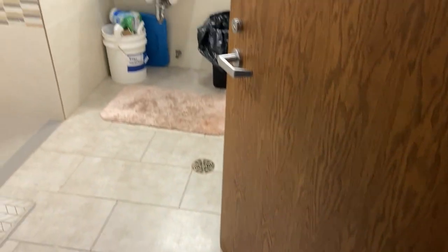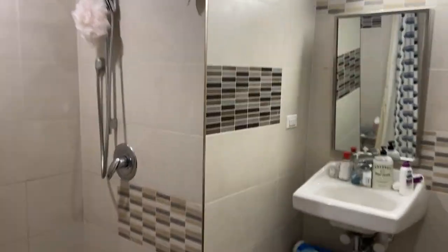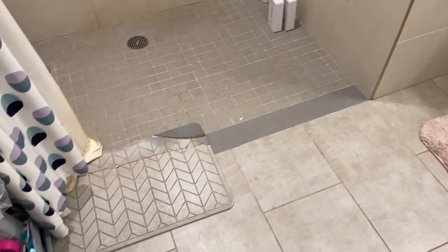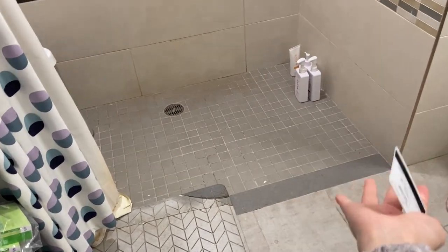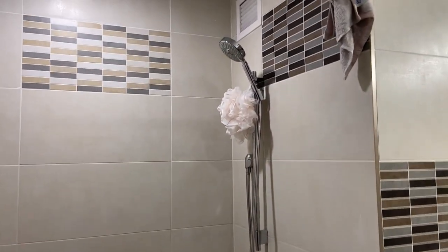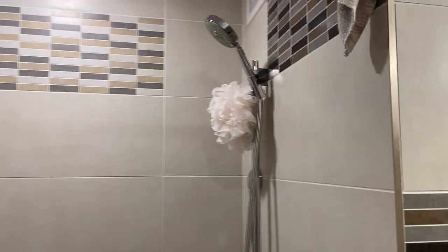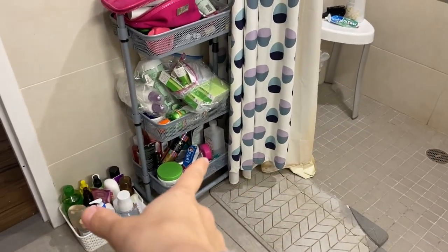Walking in, this is our bathroom. It is actually a handicap bathroom because we are in a two-person suite, so we do have some problems with water escaping on the sides, but nothing that we can't manage. It is really spacious, and we have a removable showerhead, which is nice. There's my toiletries at the bottom, and there's my roommate's.